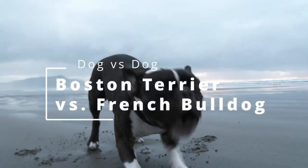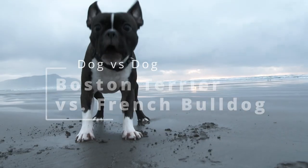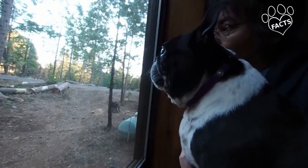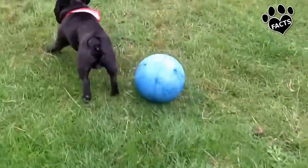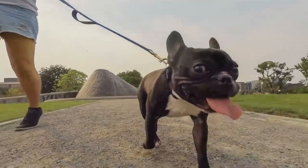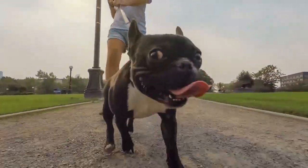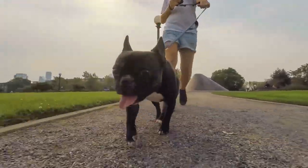It can sometimes be hard to distinguish between the adorable Boston Terrier and the French Bulldog. They do look quite similar, but cuteness and those adorable upright ears aside, there are a lot of similarities and differences between the two breeds. Let's learn more about these lovable dogs and choose a favorite, if that's even possible.